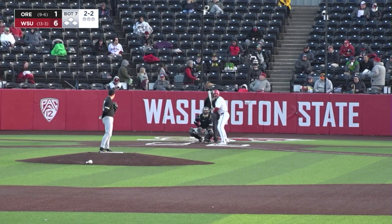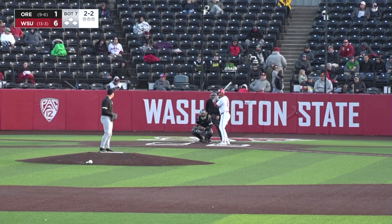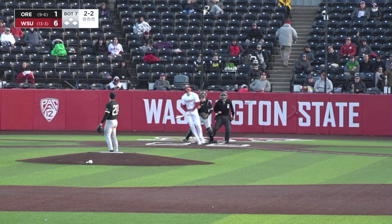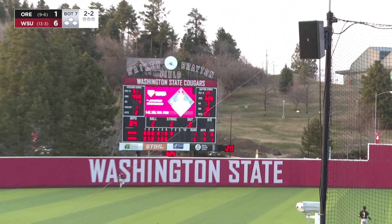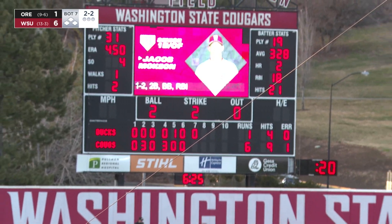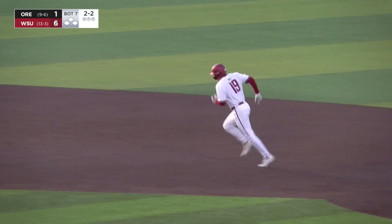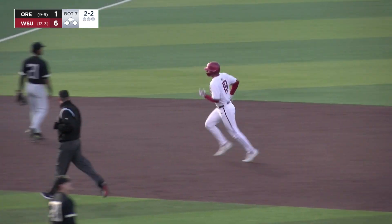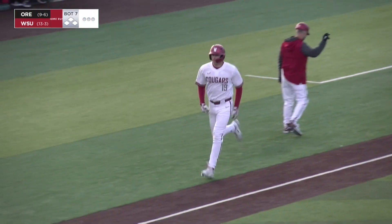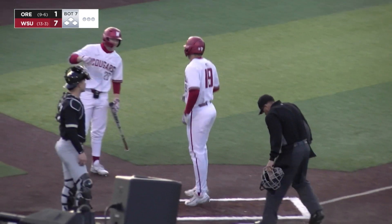Two balls and two strikes, one down in the ninth. McKeon digs back in. Mercado from the stretch with nobody on — this one is swung on and crushed. Back to the scoreboard, it is long gone, pounding off the top of the scoreboard — it's 7-1 Cougs. McKeon gives it a ride — his third home run of the year, blasted to the power alley in left.